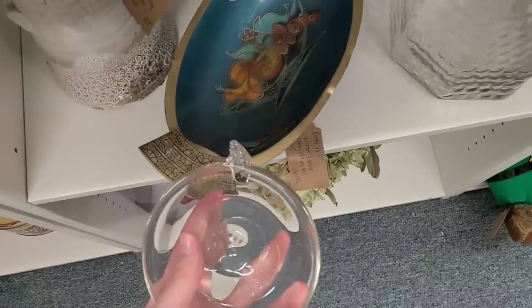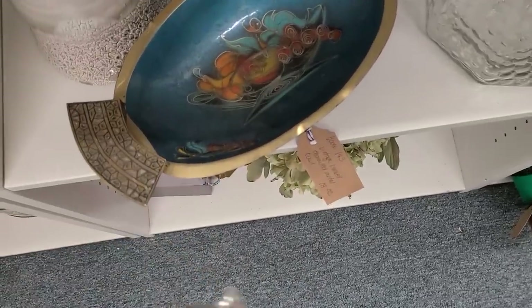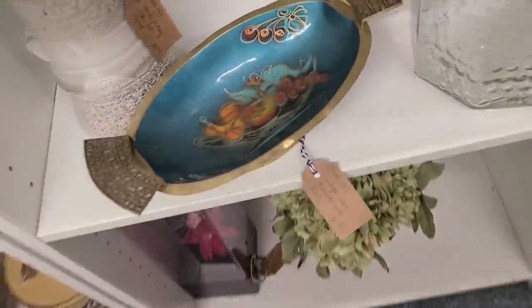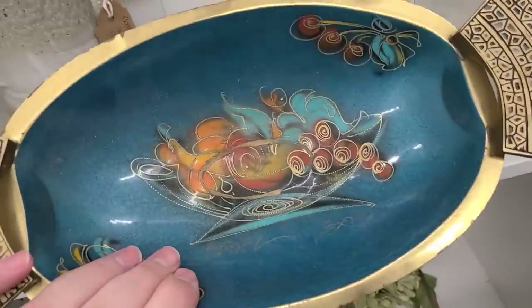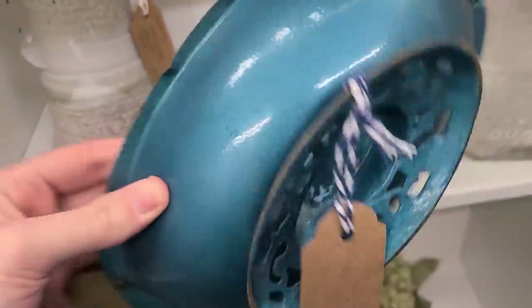Ooh, that's really pretty. It looks like cloisonné. It's enamel on metal, and they have 'Israel' written on it. It's $18. That's really lovely.